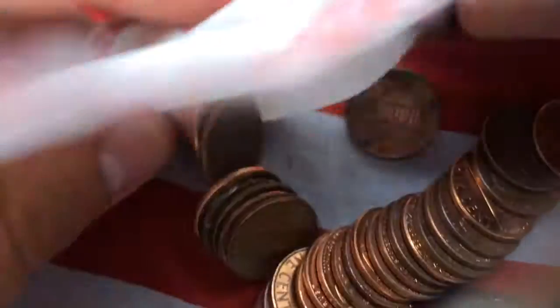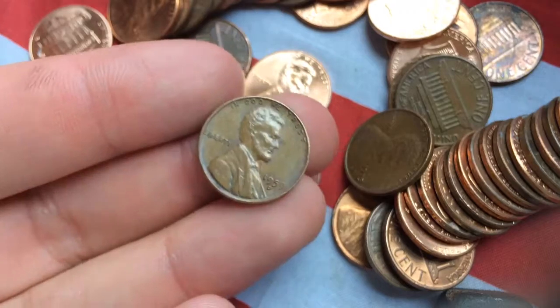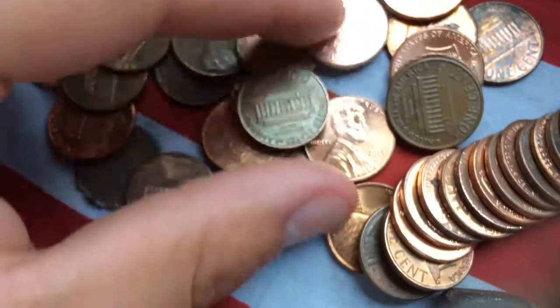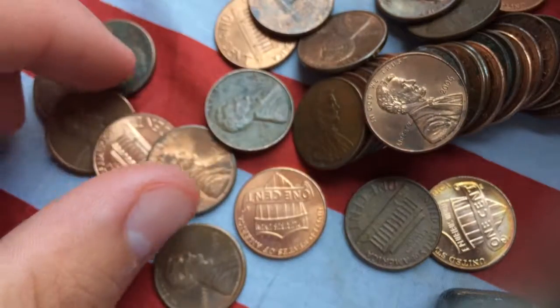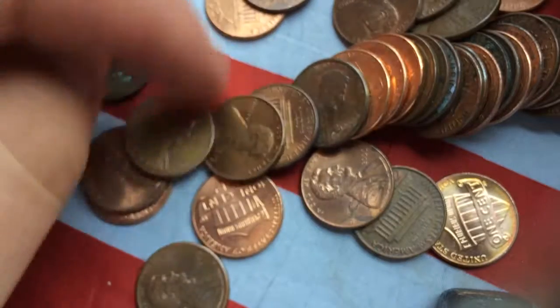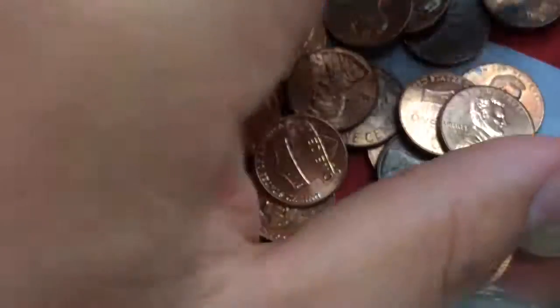Hey guys, I'm back. Let's do two rolls live. 1959 — cool! 62. Looks like that's about it. Alright guys, I'll see you on the next find.